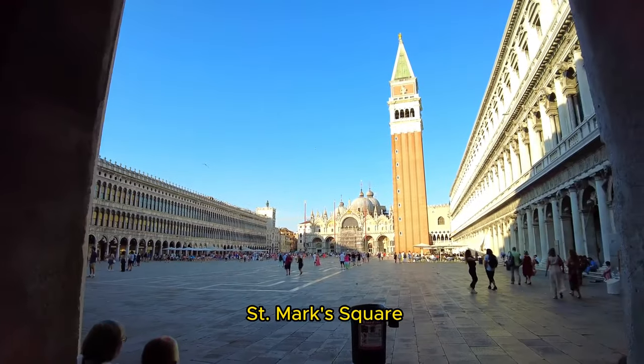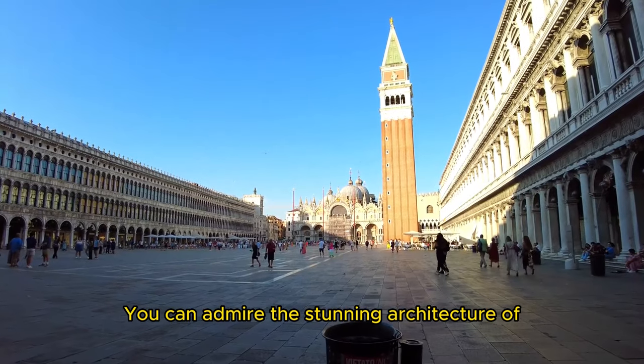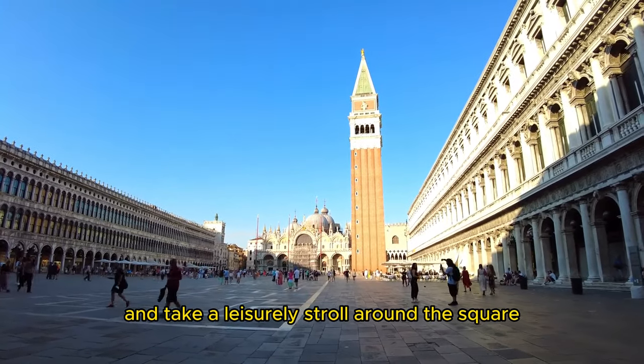Our first stop is St. Mark's Square, the main public square in Venice. You can admire the stunning architecture of St. Mark's Basilica, the Doge's Palace, and take a leisurely stroll around the square.